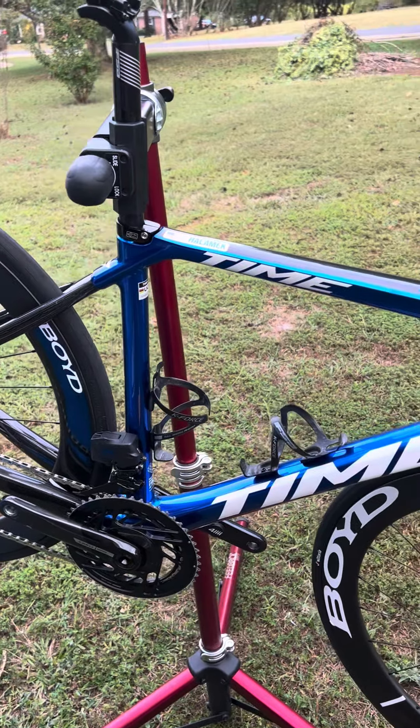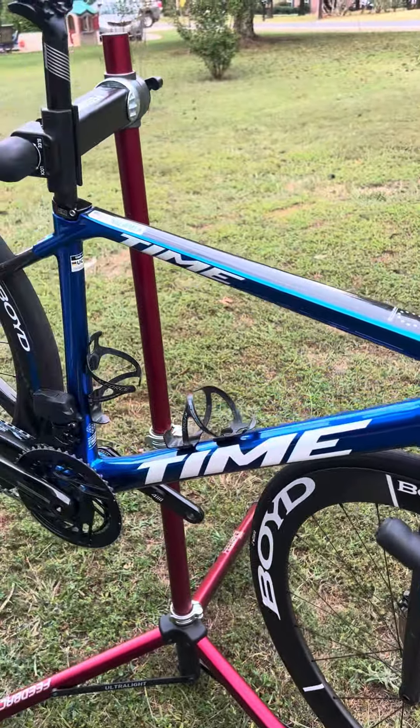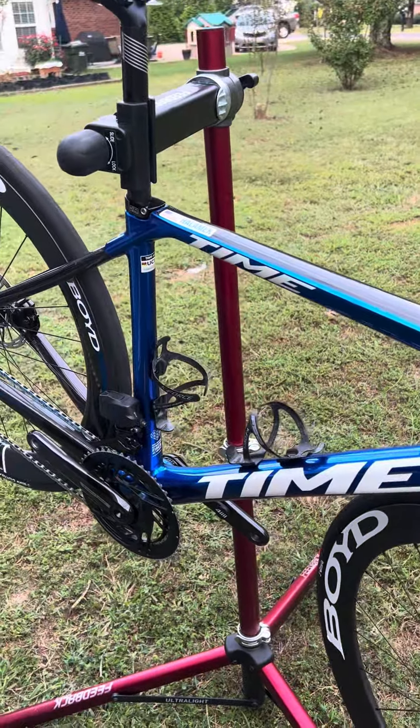This is a 2024 Time Alpe d'Huez. This is one of the Team Goldman Sachs bikes. This bike was Stephanie Halimack's race bike. She did retire this bike about halfway through the season to start racing on a smaller frame, so this bike has about half a season of racing on it.